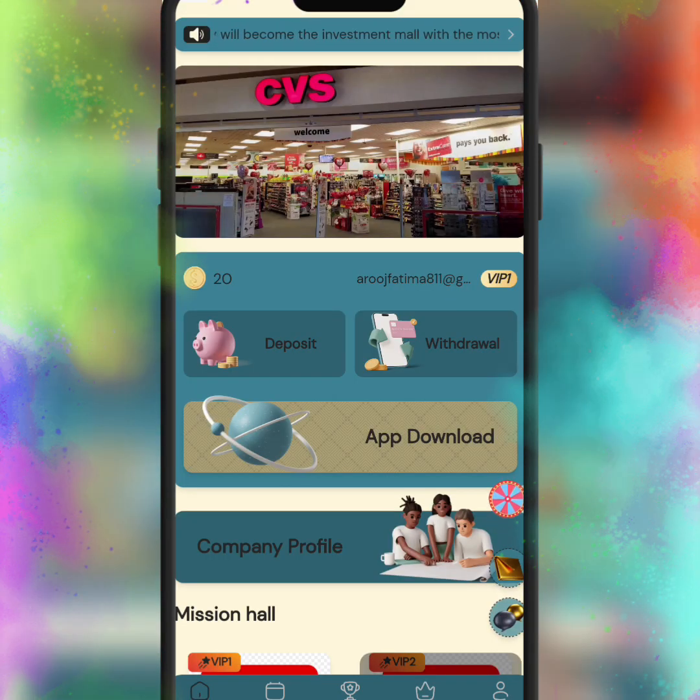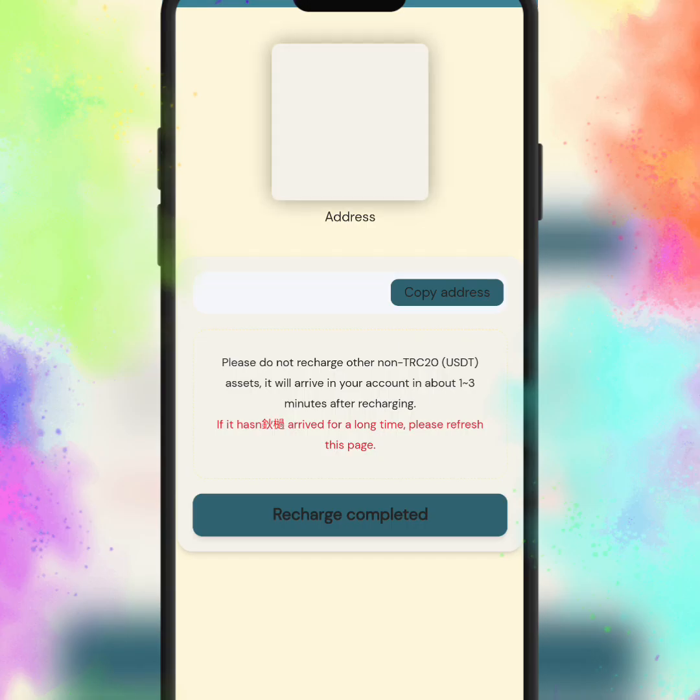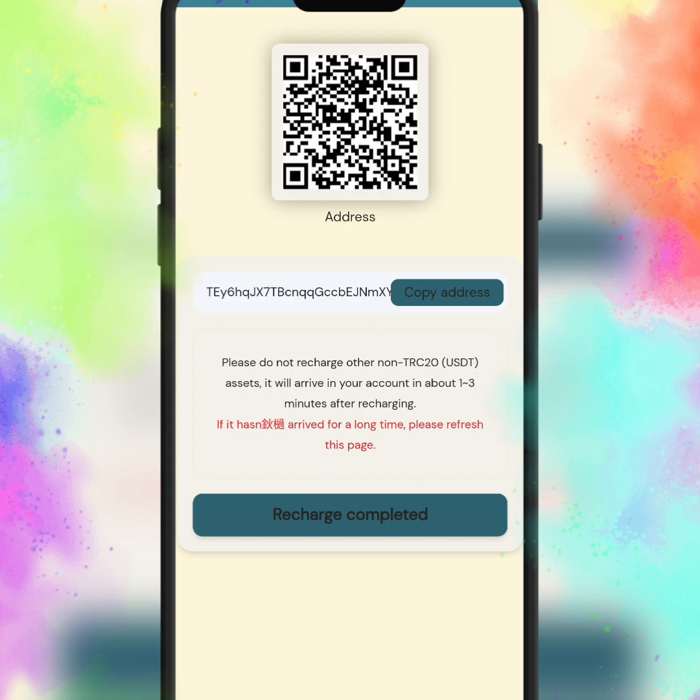If you invest 76 USDT, you get 20 USDT every day. If you invest 460 USDT, you get 105 USDT every day. And if you invest 780 USDT, you get 260 USDT every day. You can choose and upgrade any VIP level according to your investment.